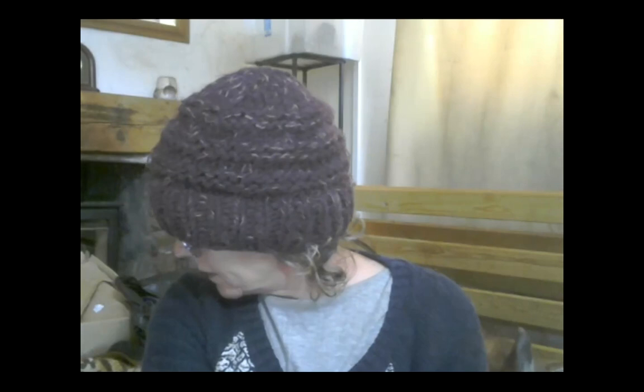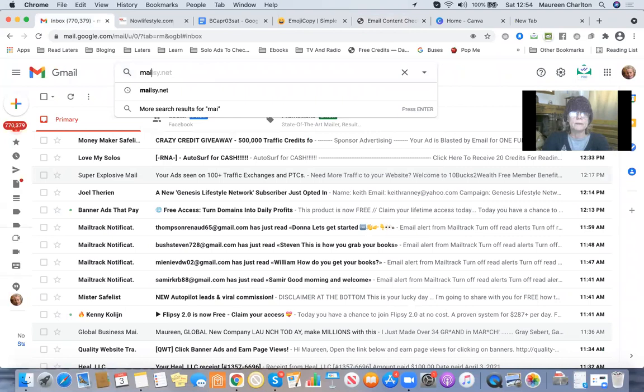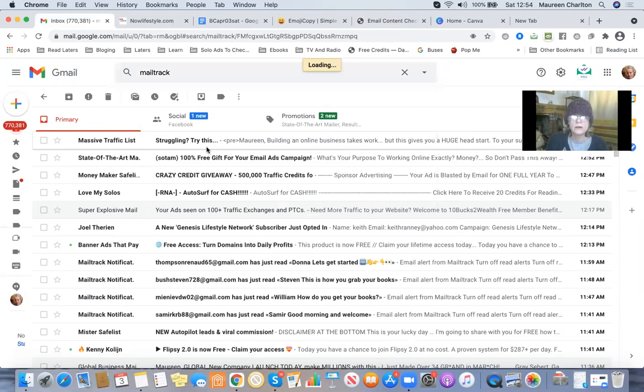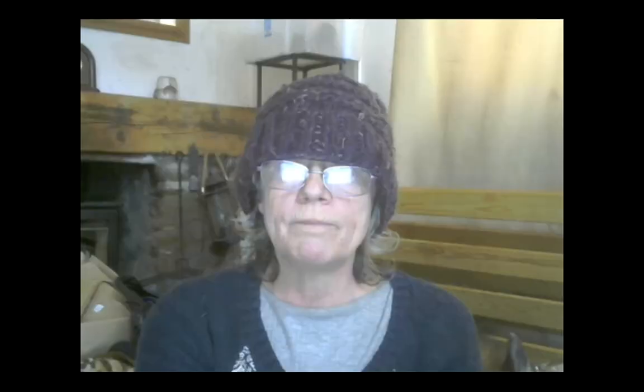The last tool I want to share with you is MailTrack — just Google it, and you can join it for free. What I particularly like about MailTrack: I sent one email here, I sent six there — and that one wasn't a very good subject line. Six sent, five unread. I need to start changing my content. I sent six and only 17% were read — that's terrible. I like 30% usually. So I need to start changing my content.